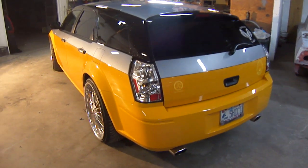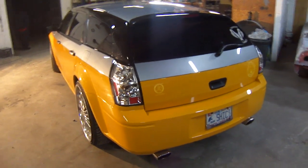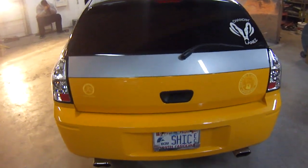Hey, what's up? Once again, it's your man Big John, John Restoration in Virginia Beach. Got another one for you. Dodge Magnum. Y'all see the logo on the window — another one representing Changing Lanes Car Club.